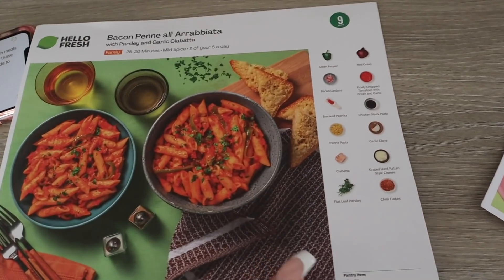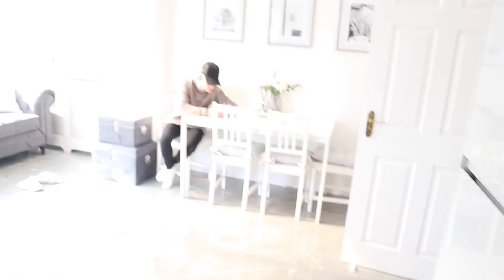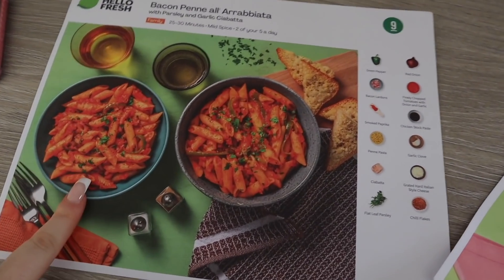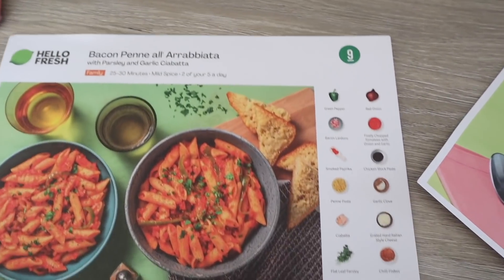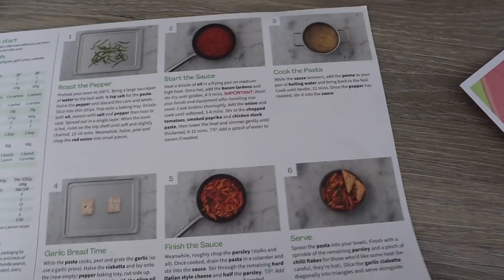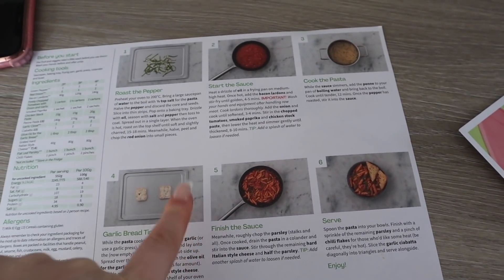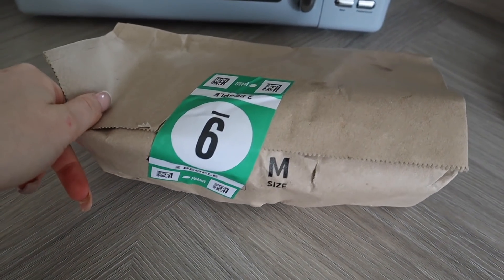What we're making today is basically similar to a pasta bake, and Lee absolutely loves pasta at the minute, so he's going to be my little guinea pig for trying out the meal. I honestly can't wait to taste it because it looks delicious. I'm so glad there's a step-by-step guide because I'm not the best chef, but HelloFresh meals are absolutely out of this world.